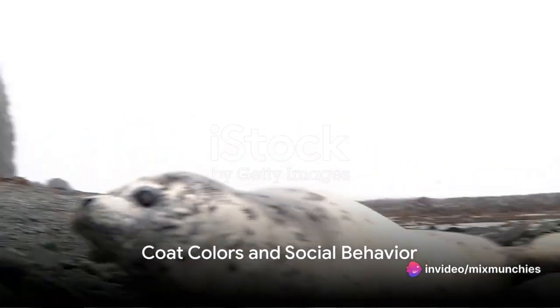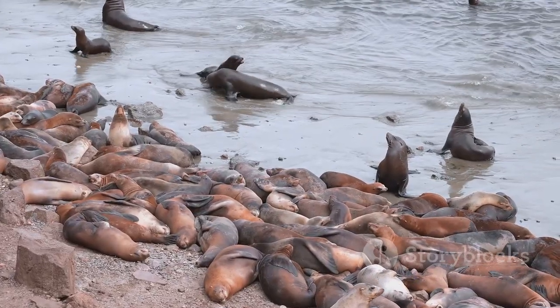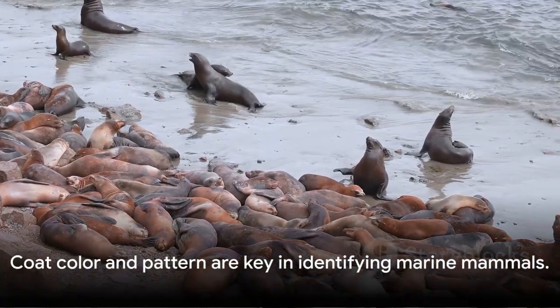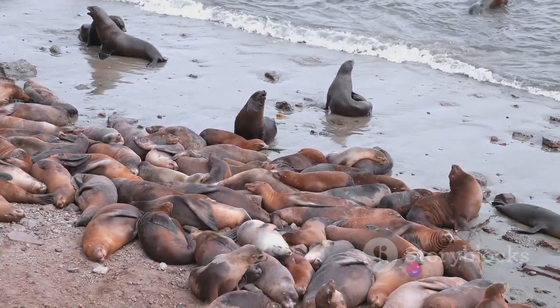Now, onto their coats. Seals can be white, grey, or brownish-black with dark or white spots. Sea lions, in contrast, are often tan or chestnut brown, typically without spots. This difference in coat color and pattern is another handy tool for identifying these marine mammals.